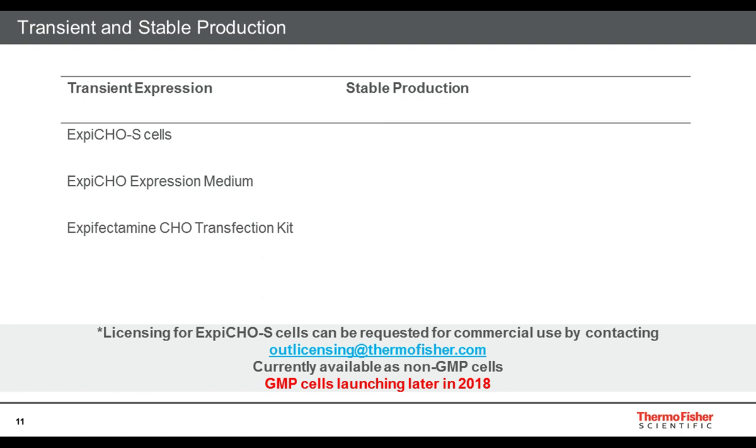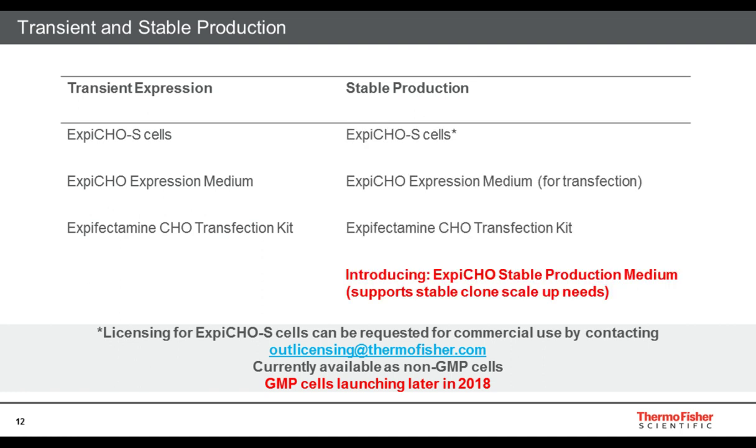Comparing transient and stable production with the products: transient expression uses the XB-CHO S cells, the XB-CHO expression medium (a transfection medium), and the XB-Fectamine CHO transfection kit. For stable production, the XB-CHO S high-density cells have high transfection efficiency and are currently available as non-cGMP cells. However, you can license them for commercial needs by contacting outlicensing@thermofisher.com, or you can wait until they launch later this year. The XB-CHO expression medium is used for transfection along with the XB-Fectamine CHO transfection kit, and this is when we introduce the XB-CHO stable production medium — which, once you have your stable clone, will support your stable clone scale-up needs.